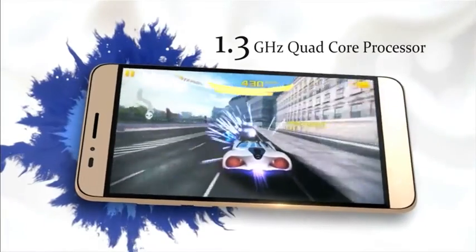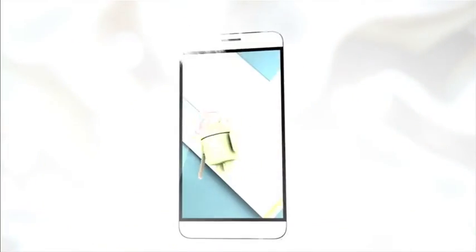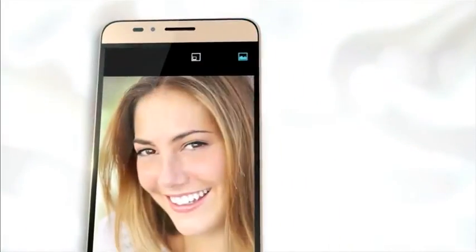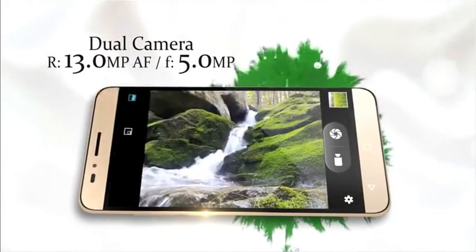With the next generation Android 5.1, you are always the popular one. Strike a pose and capture your groove with the amazing 13 megapixel camera for lifelike pictures, with great features like anti-shake and gesture capture.